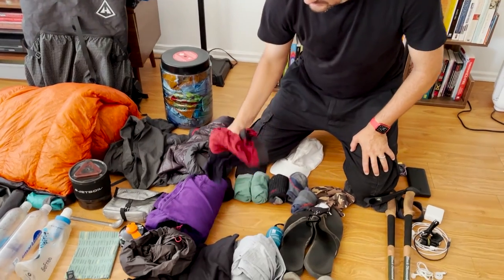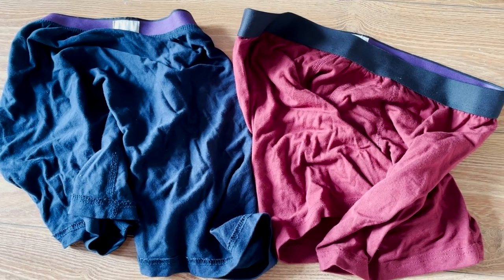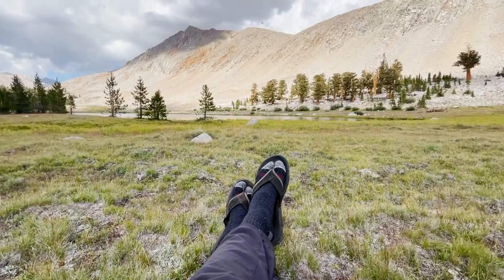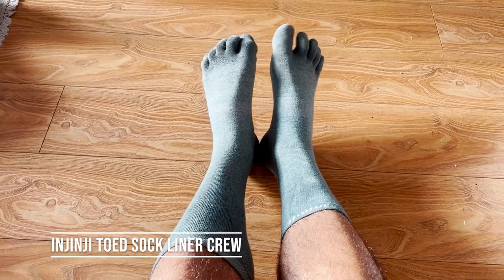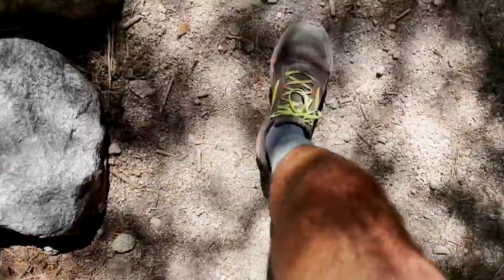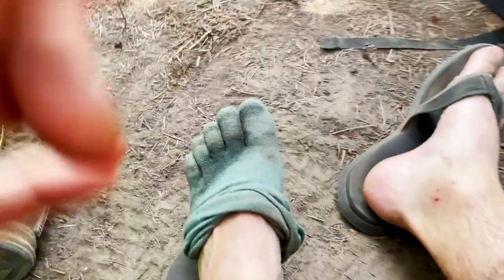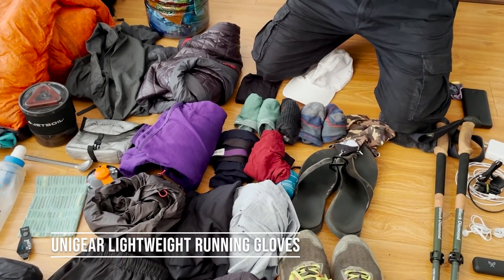I've got two pairs of Me Undies brand underwear — what I use every day in life and love them. Two pairs of Darn Tough crew socks, plus an extra pair for camp. A brand new addition to my gear were these Injinji toe sock liners, which go on underneath the Darn Tough socks. Combined with HikeGoo that I religiously put on my feet every morning, blisters were not an issue — I didn't get one blister on the whole trail. Really made the extra work each morning worth it.